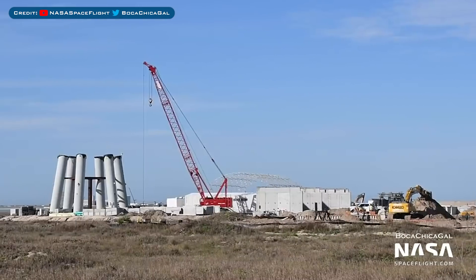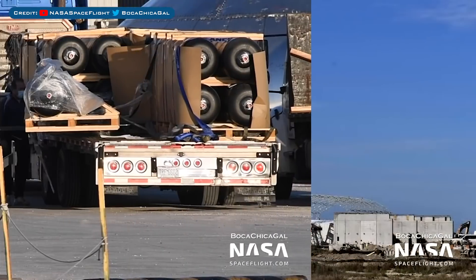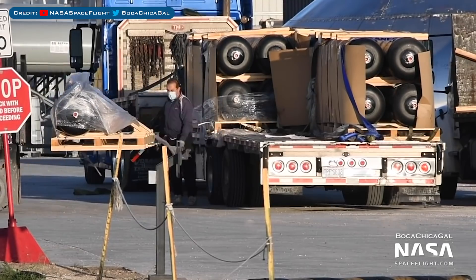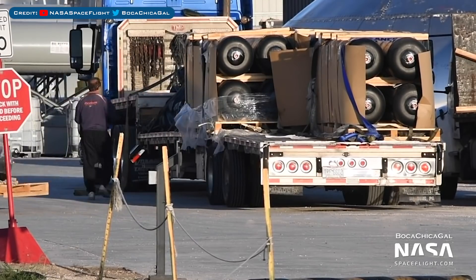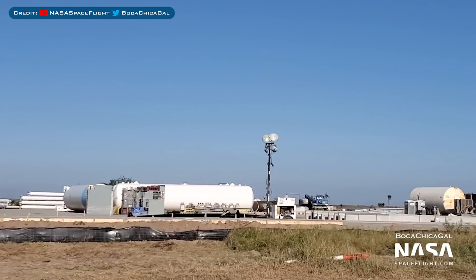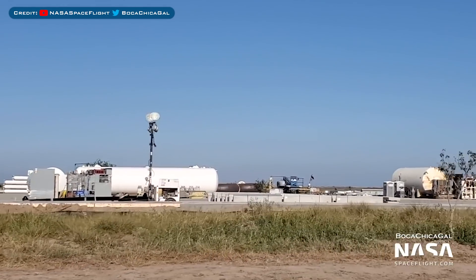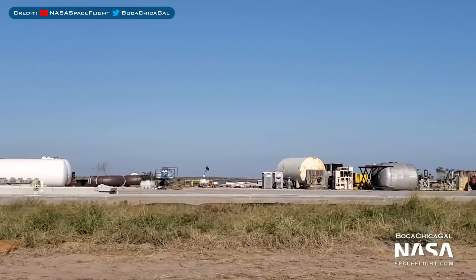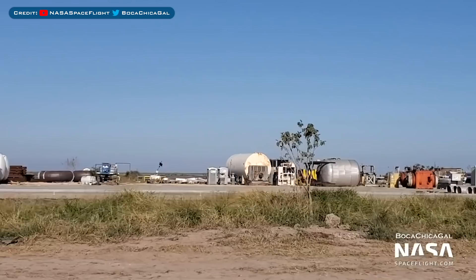As always, the construction all around the orbital launch pad area has been continuing. Inside the production area, some COPVs — composite overwrapped pressure vessels — were seen being delivered and unloaded. Mary recently did another drive-by of the SpaceX facility, and here is a view of the old gas well lot which SpaceX owns in Boca Chica. It's unclear what they are doing here but will be interesting to see.